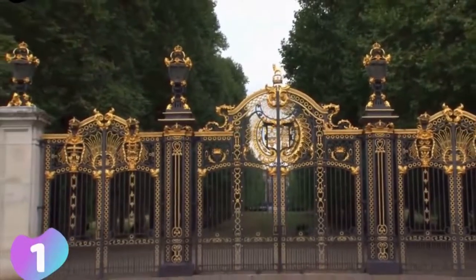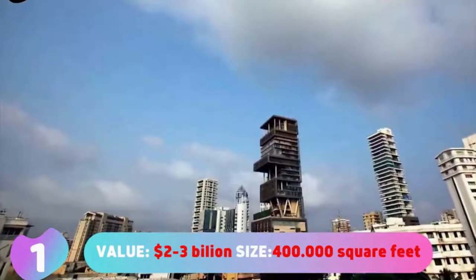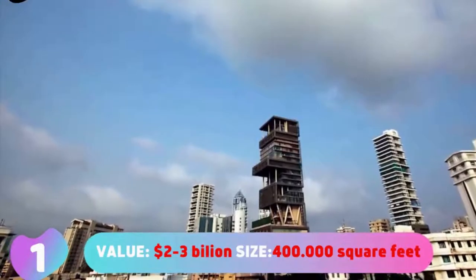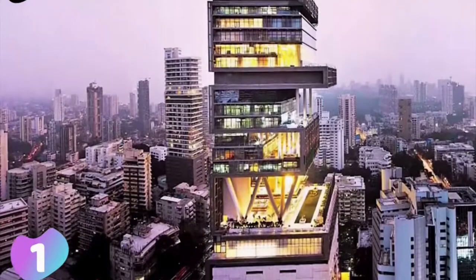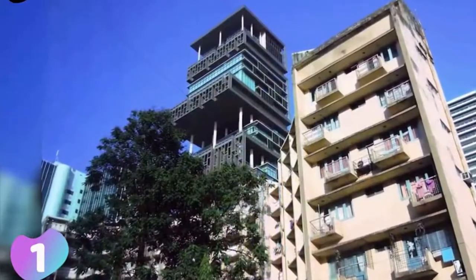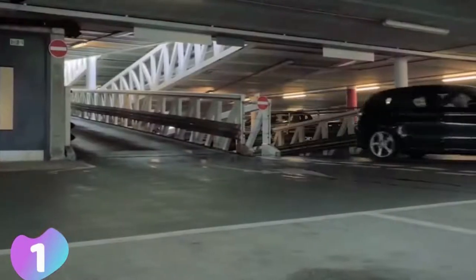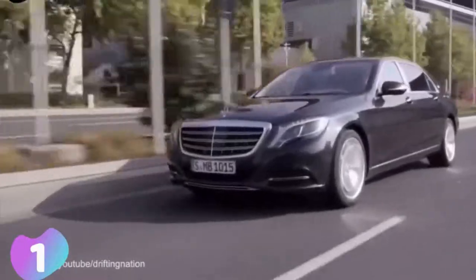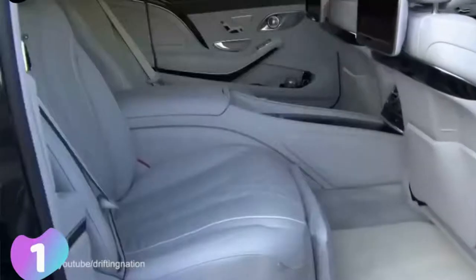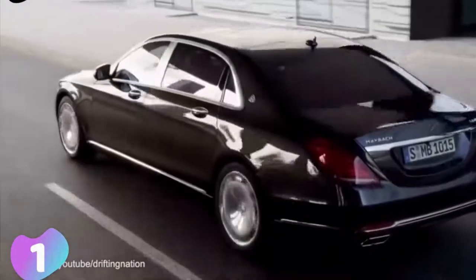Number 1: Antilia. Value: $2–3 billion. Size: 400,000 square feet or 37,160 square meters. Antilia is a high-rise residential building in Mumbai. It is 173 meters or 568 feet tall, and is owned and used by a single family — the family of Mukesh Ambani, an Indian business tycoon and the richest person in Asia. Antilia is named after a mythical island in the Atlantic Ocean and was designed by Chicago-based architects Perkins and Will.